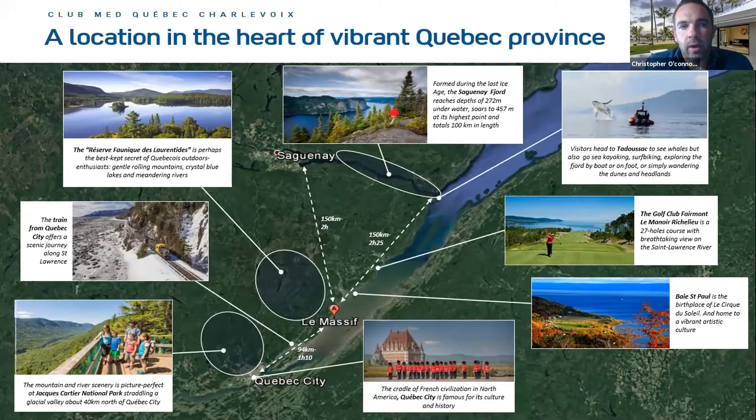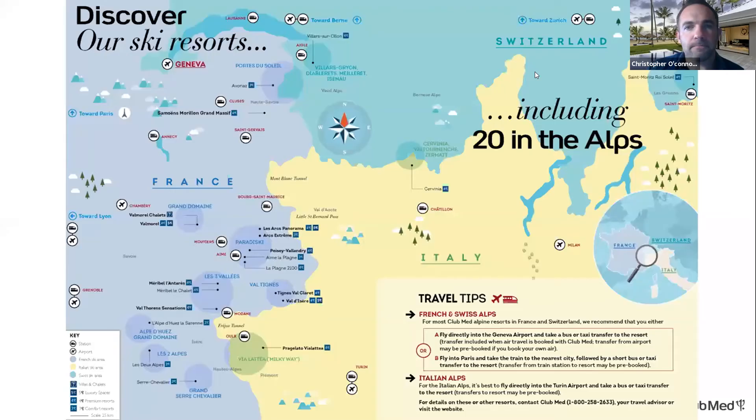Quebec Charlevoix features stunning fjords for hiking, train trips to Quebec City, great mountain views, golf packages, trips to Montreal, and year-round whale watching experiences. If you expected today to just be about Club Med Cancun and Turks and Caicos, this Club Med Quebec Charlevoix is something different and exciting in North America that really highlights this destination as a standout all-inclusive resort.